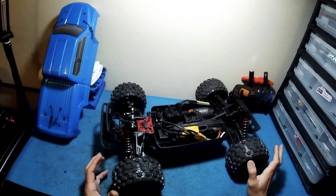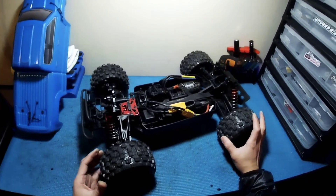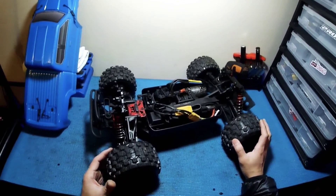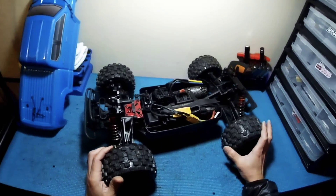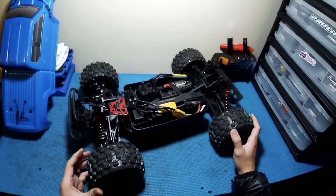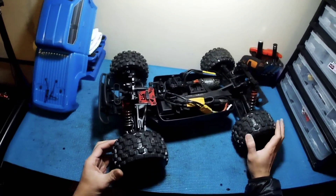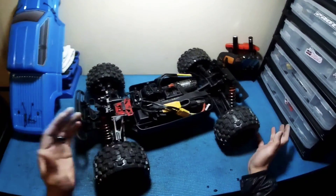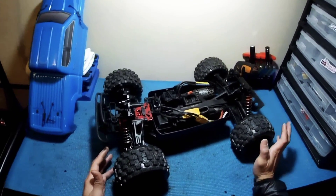My original plan was actually to get the Arma Big Rock Crew Cab 3S BLX because I really like the design of that truck — I think it's a pretty badass looking truck. I've been really impressed with all the videos I've seen from a lot of guys I follow on YouTube. Shout out to rcdoid81 — he's actually putting the Big Rock into the ultimate test and it seems to be holding up pretty good so far.